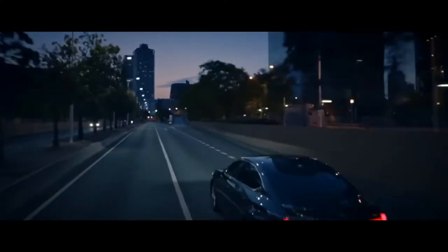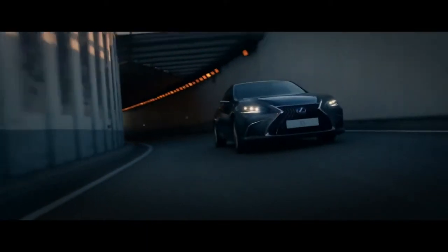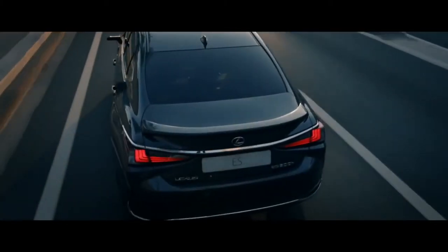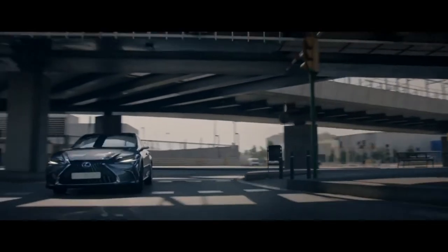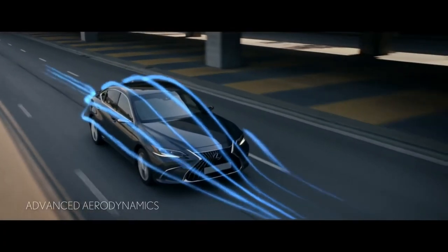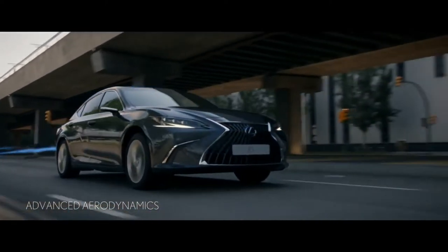A dynamic presence that demands to be driven, delivering a unique driving experience that is always thrilling and always serene, instilling instant confidence and making you feel your best whatever your destination. Refined aerodynamics smooth your way, minimizing wind noise and enhancing fuel economy.